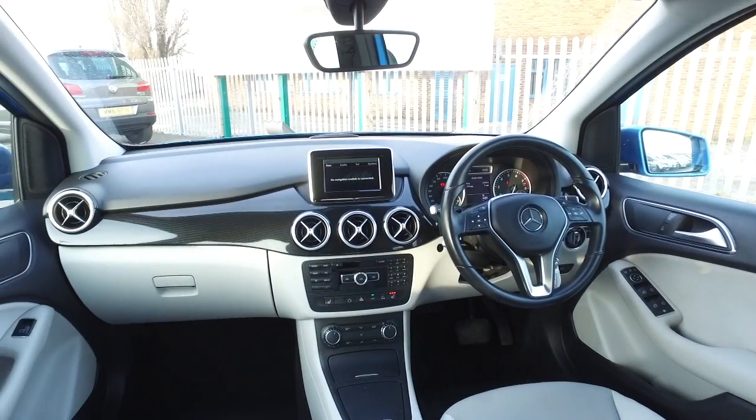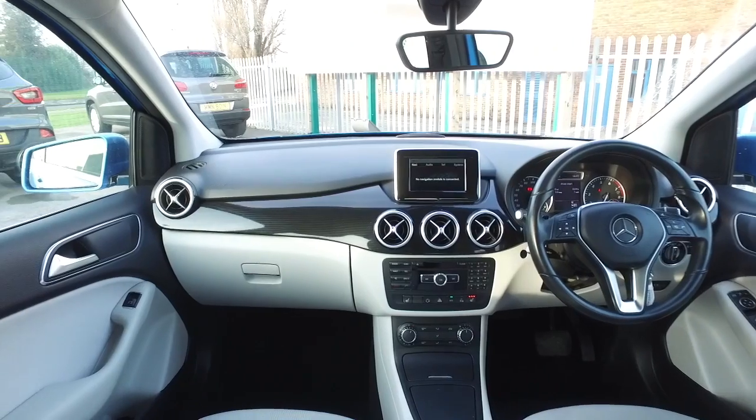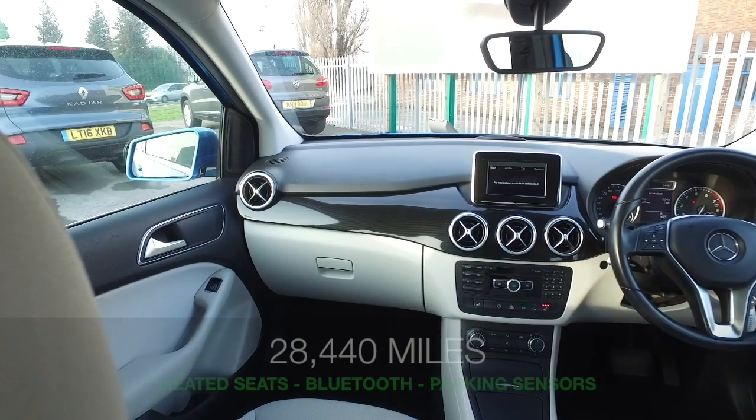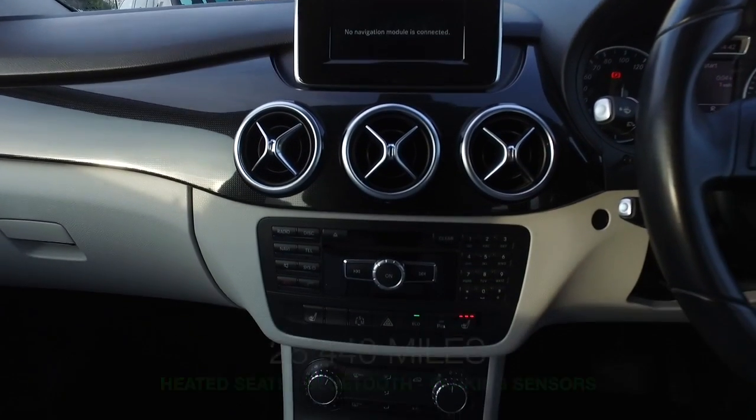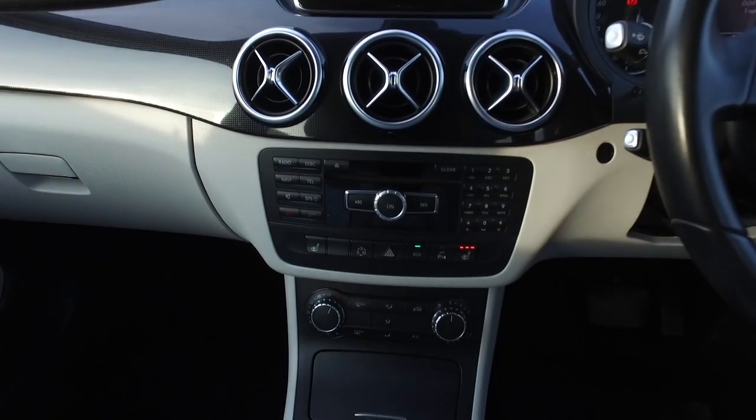Inside, you've got a very roomy cabin with a cloth interior, really neat and tidy. Your front seats are heated. You've got air conditioning, Bluetooth, parking sensors, radio and CD player.